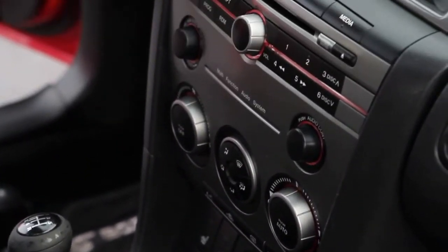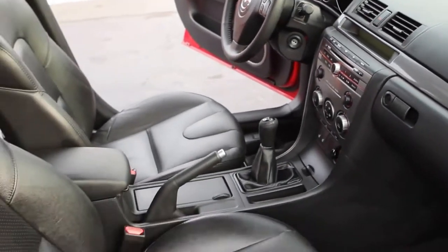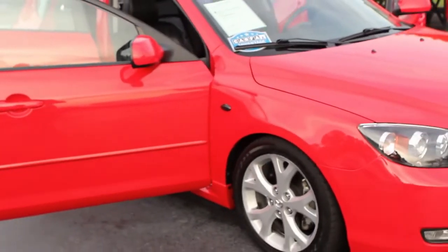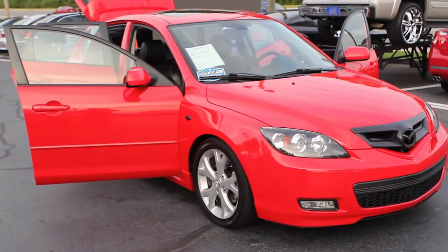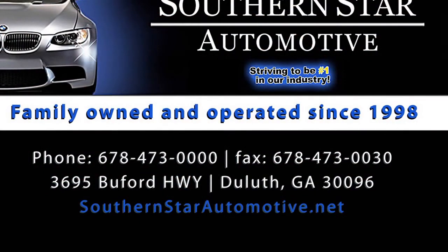Beautiful copper red metallic, black leather seats, moonroof, Bose sound system. You can come see it here at Southern Star Automotive. My name is David. We have financing available and warranties that can be purchased. We're on the corner of Buford Highway and Pleasant Hill here in Duluth, Georgia. Our phone number is 678-473-0000. Come and see us. Thank you.